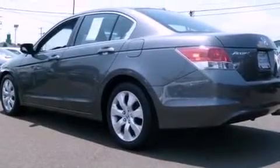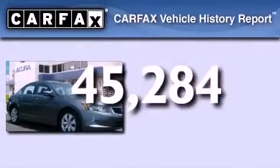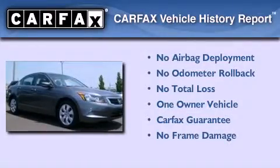Additional features include advanced compatibility engineering body structure, heated side view mirrors, and a passenger side vanity mirror. This vehicle has less than 46,000 miles. This Honda has had only one owner and it qualifies for the Carfax buyback guarantee.